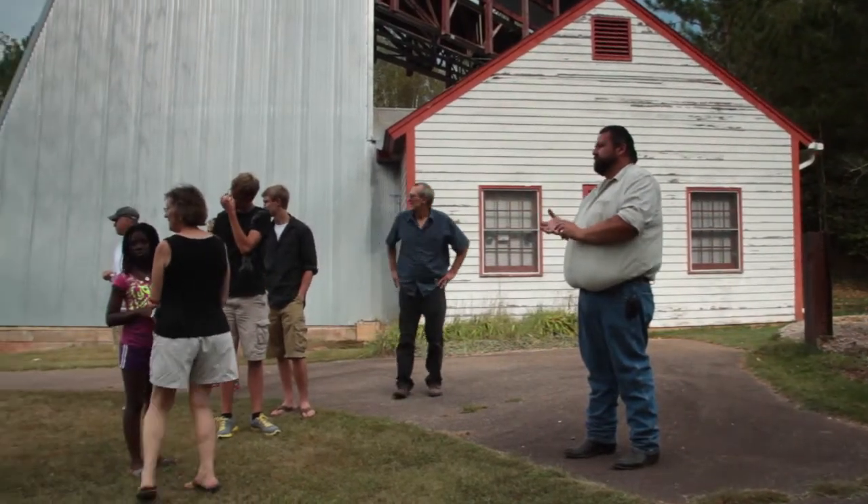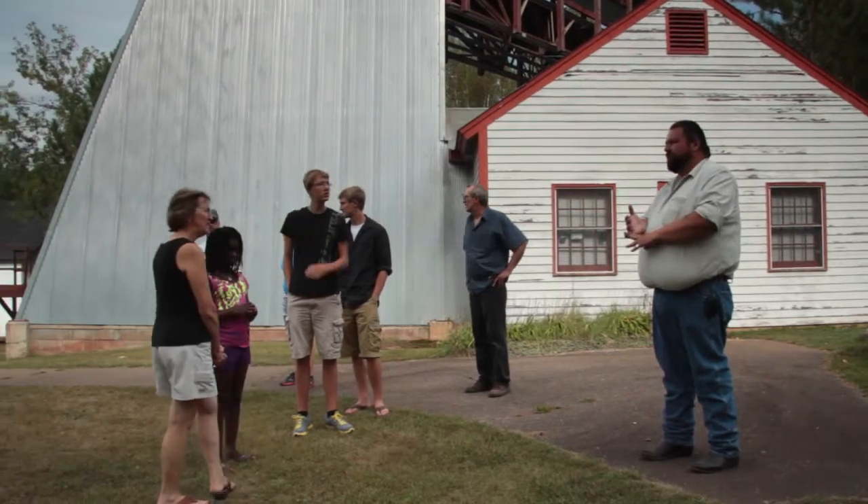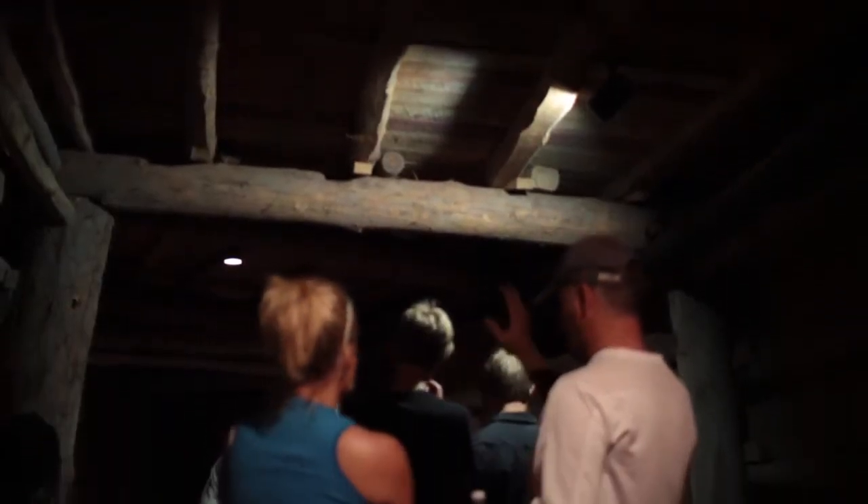Guided tours usually take around half an hour to 45 minutes. Sometimes, depending on questions, they do last a little bit longer.